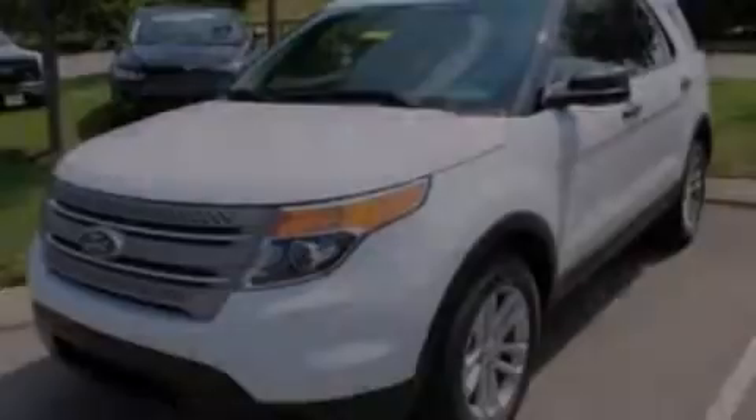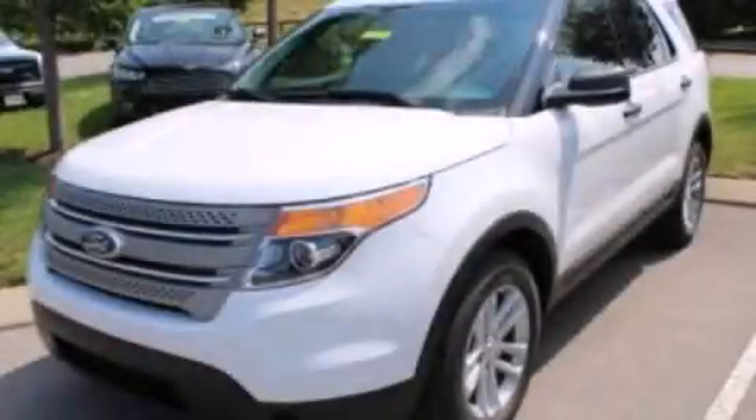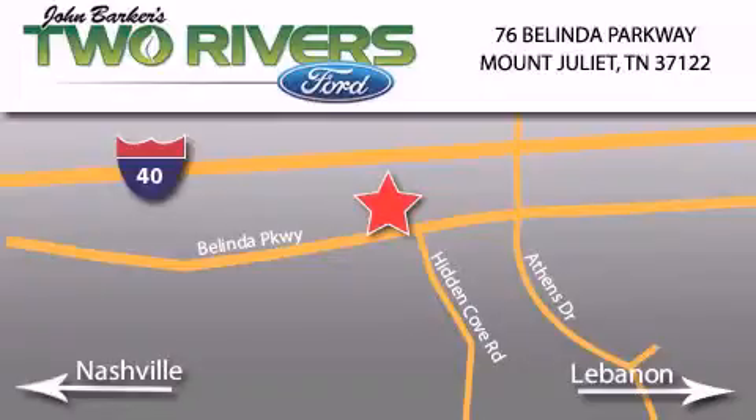Please call us today for more information on this great vehicle. Two Rivers Ford is located at 76 Belinda Parkway, I-40 exit 226 Mount Juliet Road at Providence. Our goal is to exceed all of your expectations to ensure that you'll return for future visits.